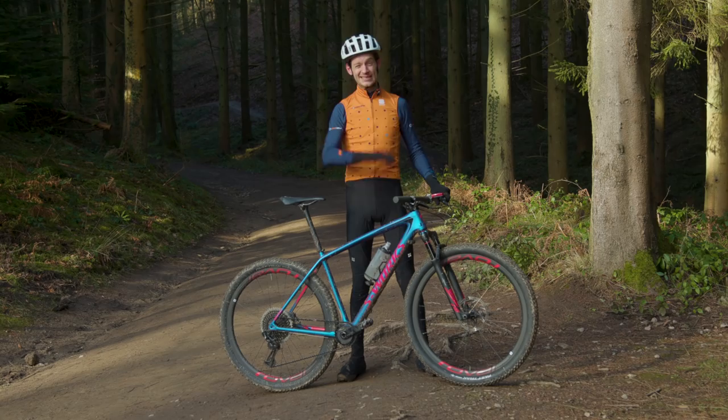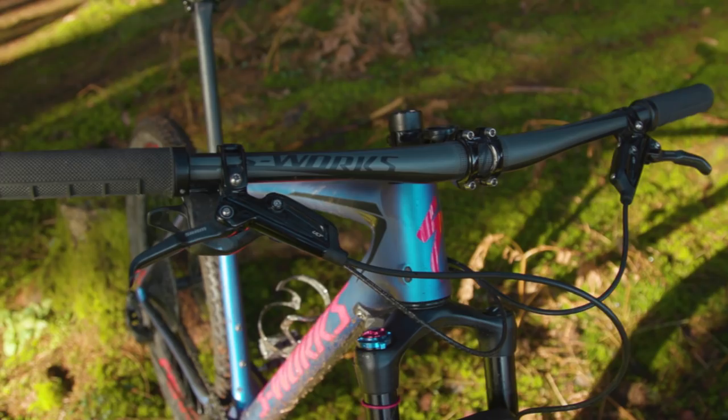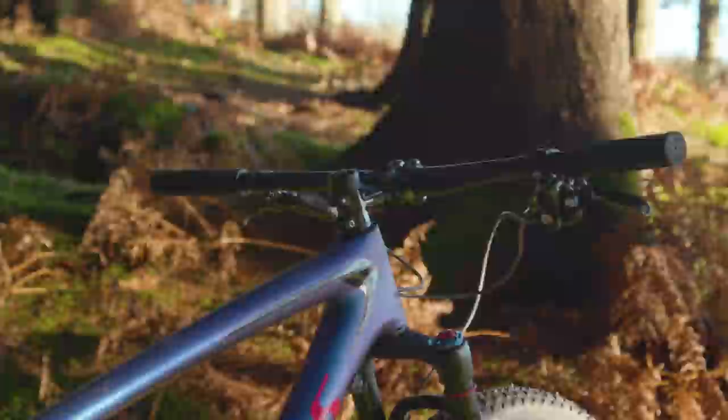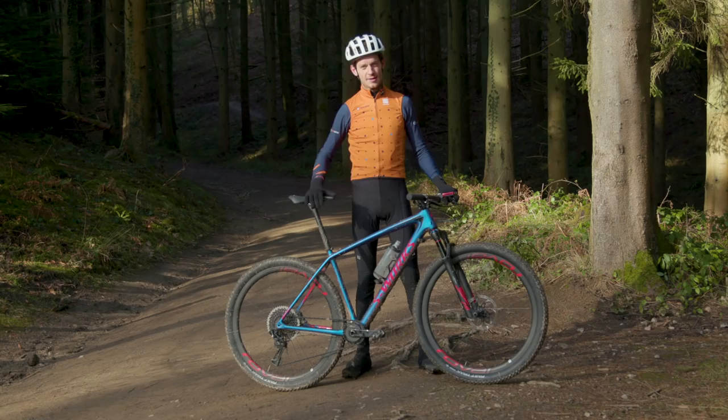That means you've got a 69.8 degree head angle and a 441mm reach in a size large. That's not downhill levels of progressive geometry, but for an XC bike that's on the more trail-friendly spectrum. You also get boost spacing front and rear and fairly wide tyres with a 2.3 on the front and a 2.1 on the back. Basically it's got all the fashionable things a mountain bike needs to have in 2018.